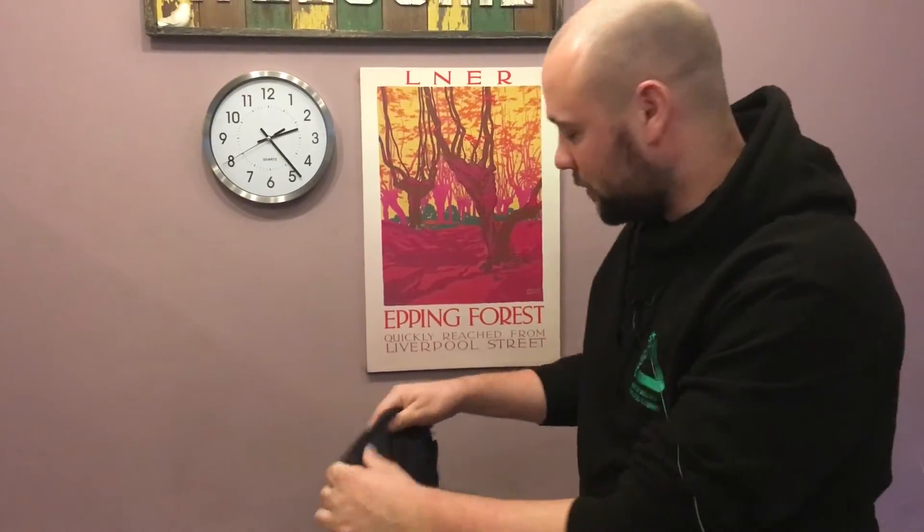When you've only got one or two items to dry, instead of using a tumble dryer, why not simply hang them on the radiator.